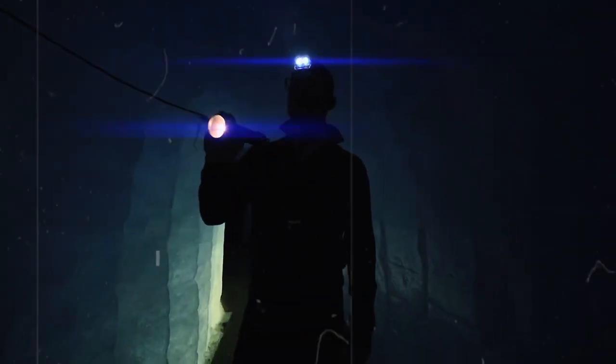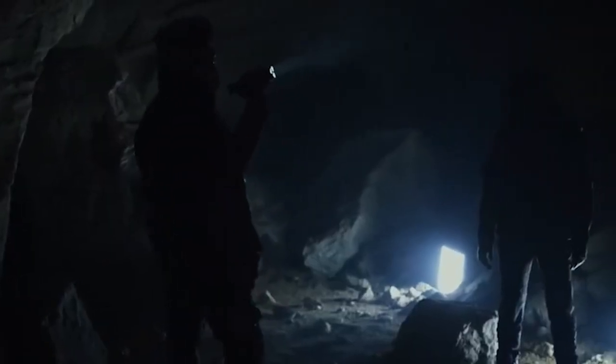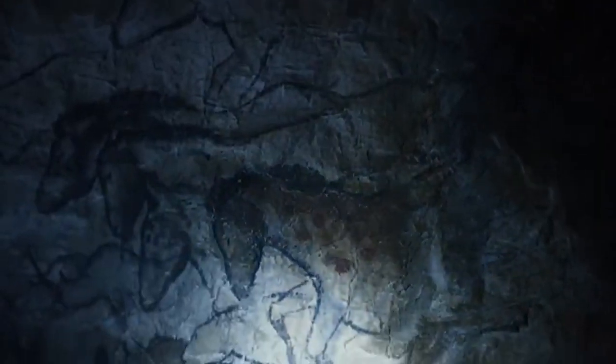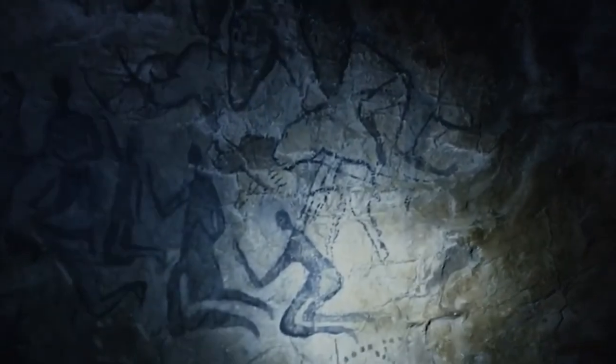Numerous caves have provided spectacular finds with a window into the past. They've also revealed some unexpected findings, from the terrifying giant anaconda and dangerous sulfur gas to the enigmatic Kabayan mummies. In this video, we're going to look into a 3-million-year-old cave that scientists say contains something absolutely incredible inside. Make sure to stay until the end.